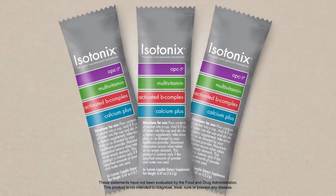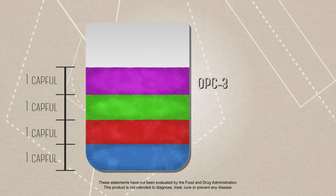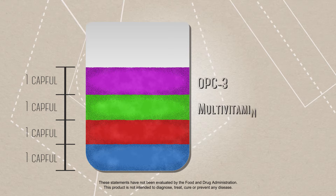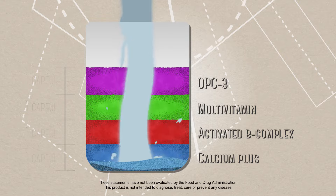Our convenient on-the-go packs contain one capful each of our cornerstone products: Isotonix OPC-3, Isotonix Multivitamin, Isotonix Activated B Complex, and Isotonix Calcium Plus.